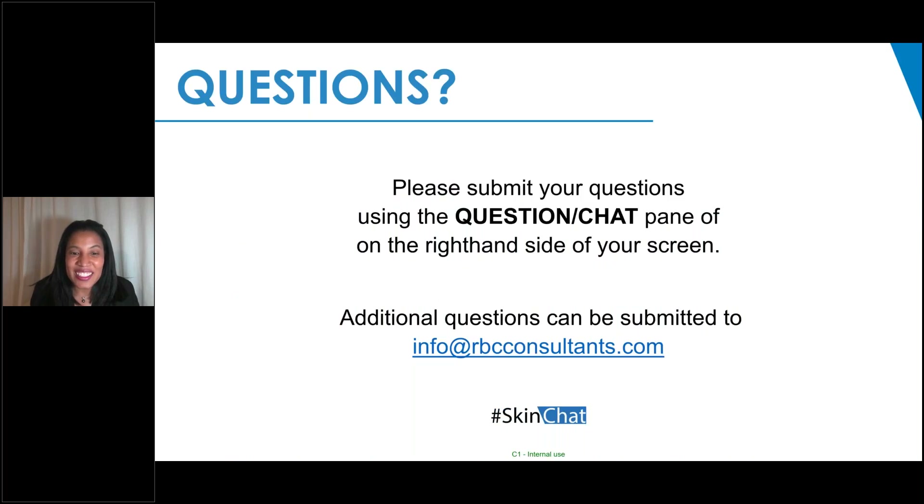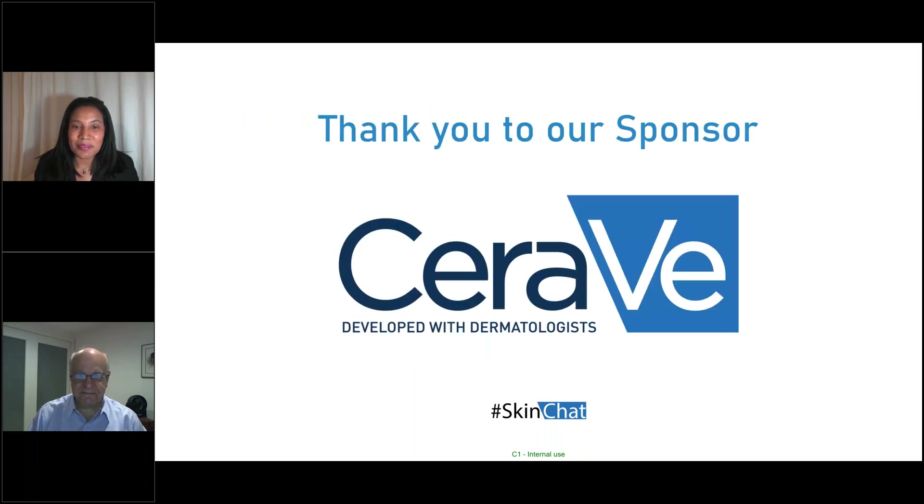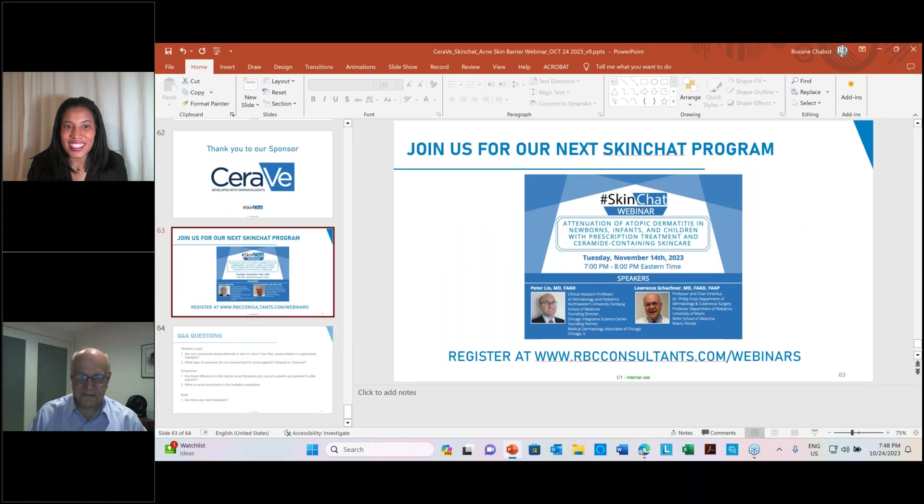Please submit your questions using the question chat pane on the right-hand side of your screen. After the webinar you can send questions to info@rbcconsultants.com. We'd like to thank our supporter CeraVe for making this educational event possible. Remember to join us for our next webinar on November 14th with Dr. Shachner and Dr. Peter Leo on the attenuation of atopic dermatitis in newborns.